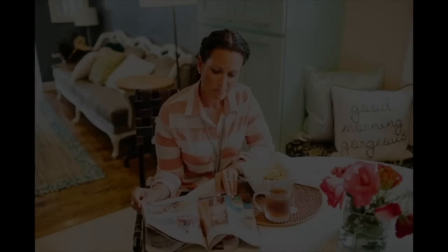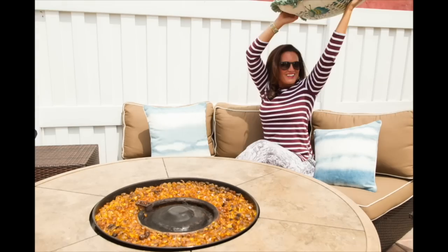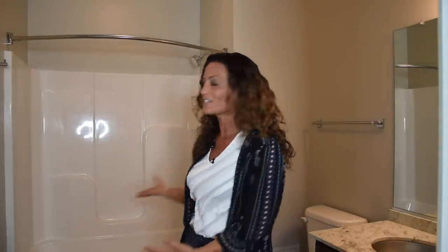Come stage a bathroom with me. Tori here with ToriToast.com, the place to be to create a home buyers or anyone for that matter will find irresistible. So today we're inside my master bathroom — actually it's a dual bathroom, we've got two doors here.